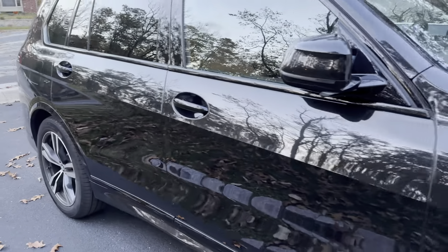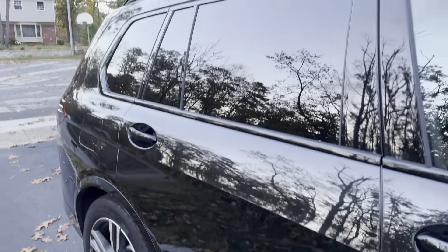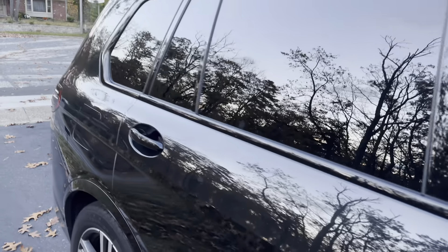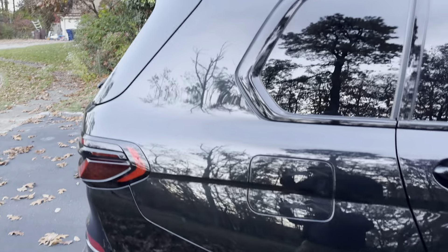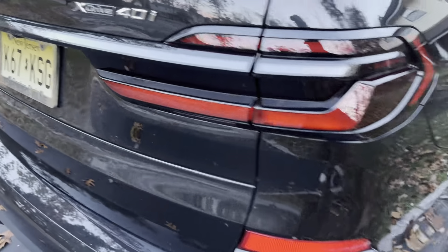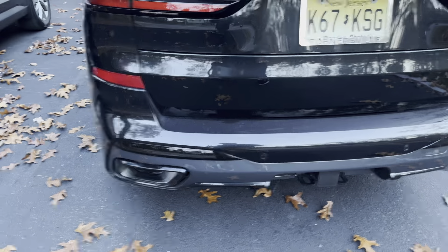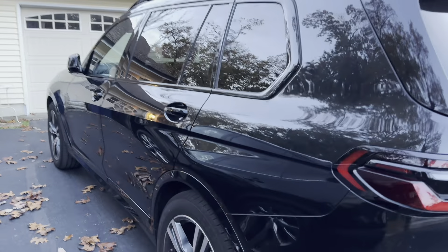This is a large SUV. You can see that this is actually a three-row SUV, so it's one of the bigger options that BMW offers. The rims are pretty basic on this one. This is the X-Drive 40. All X7s are all-wheel drive. They updated the back as well, and I really like the new updated taillight design.